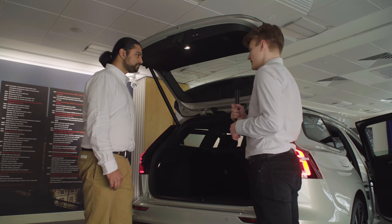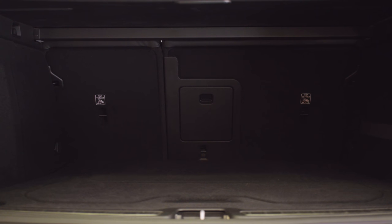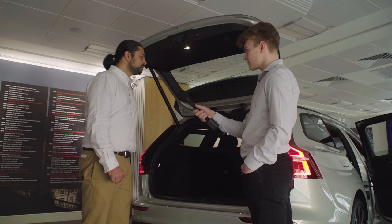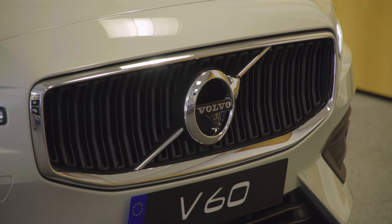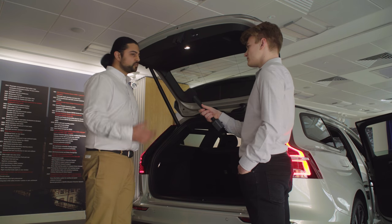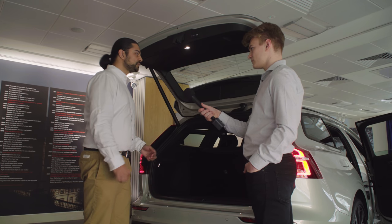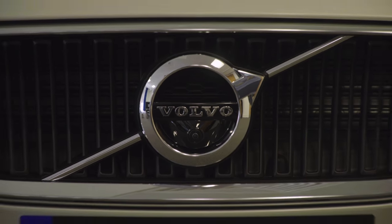Are there any other features you particularly like or dislike? A dislike is that a space-saver spare wheel isn't standard — it's an optional extra. I've always been used to having a spare, and I'd always take the hit on fuel economy to have that safety net. Something I really like is the headlights. I do a lot of driving on country roads, and with the winters around here, having auto high-beam that drops itself is just one less thing to worry about.